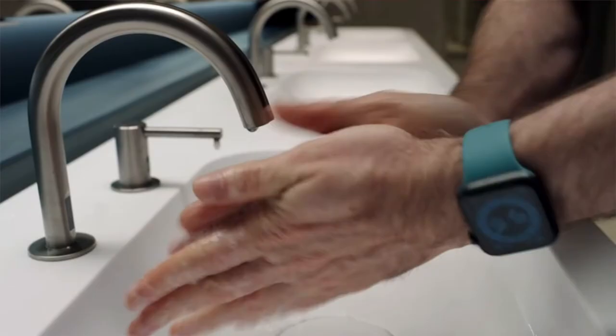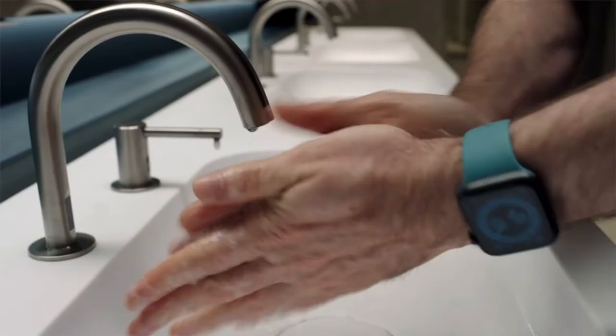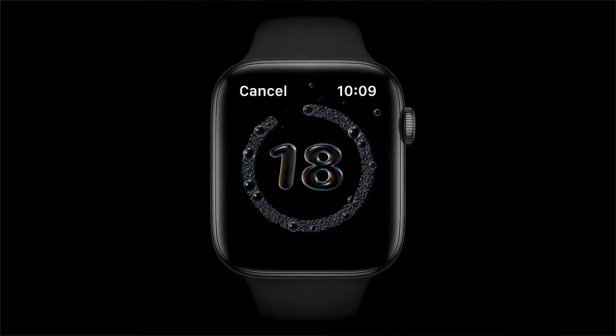Now let's talk about WatchOS 7. They launched an app for washing your hands — it detects the sound of squishing soap and running water and automatically starts a countdown for 20 seconds so you make sure to wash your hands properly, which is so important right now. It is such an amazing app.